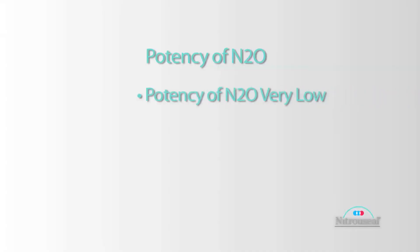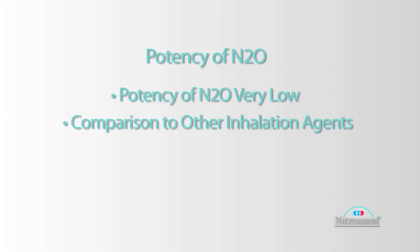The potency of nitrous is very low. Just to give you a comparison, the inhalation agents used in the operating room — two examples would be sevoflurane and desflurane. Sevoflurane, the concentration that you get anesthetic levels, is around four percent. For desflurane, it's around eight percent. In order to achieve a similar effect with nitrous, you would have to administer 104 percent.